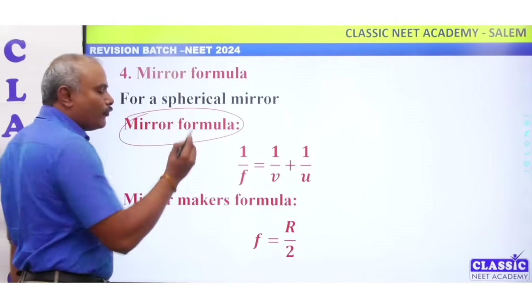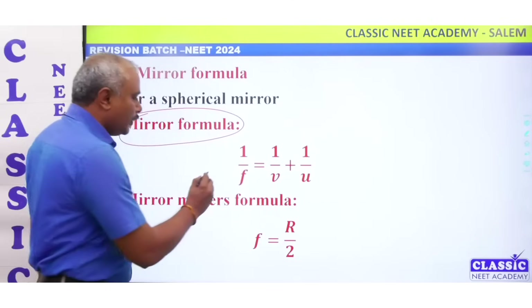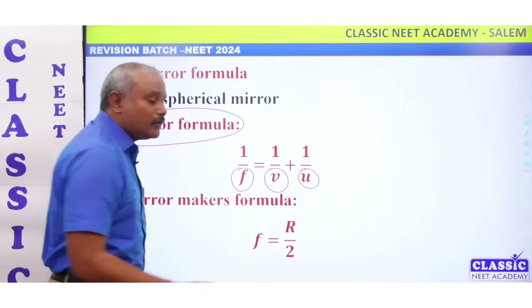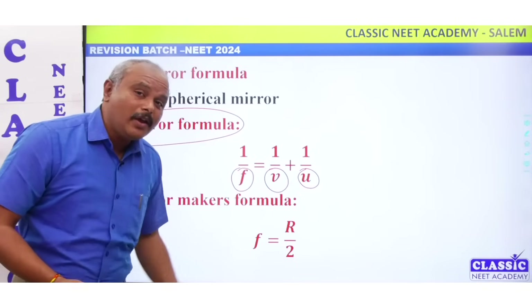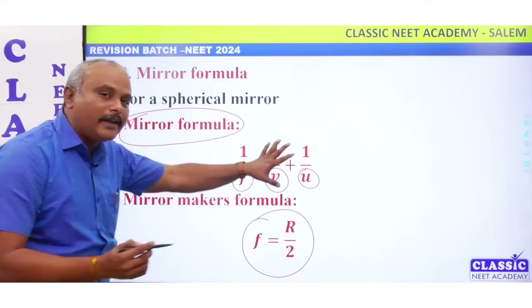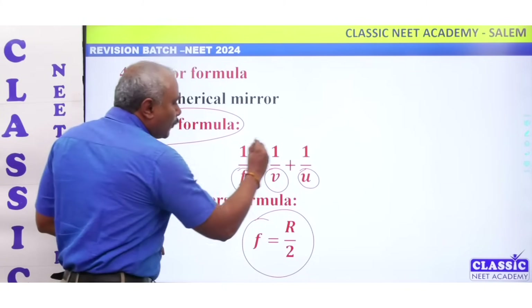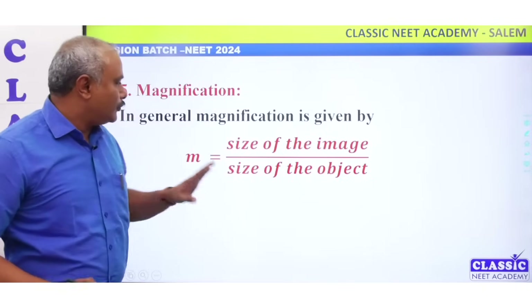Mirror formula: 1 by f equals 1 by v plus 1 by u. Here f is focal length, v is image distance, u is object distance. Also, f equals r by 2.